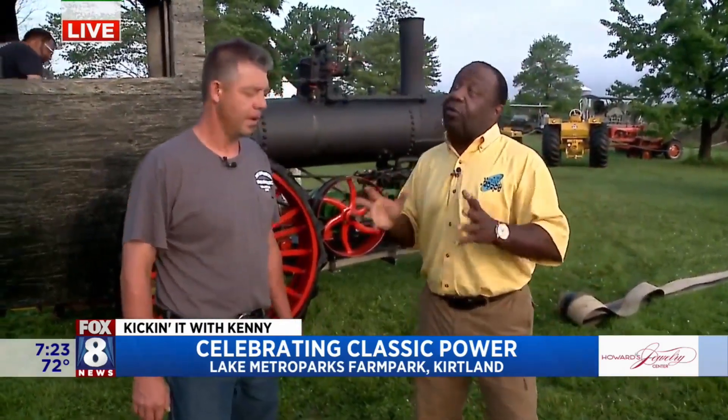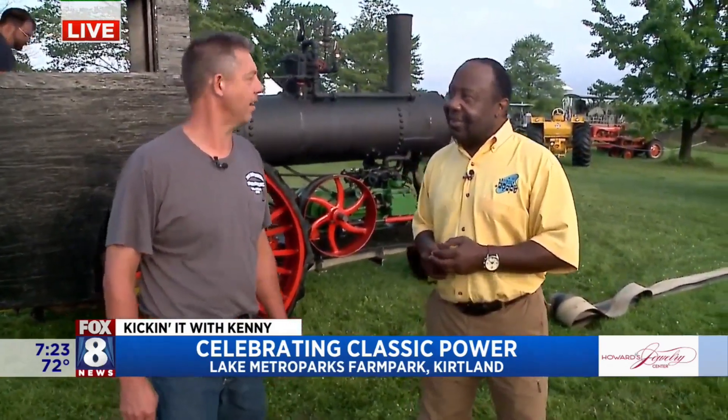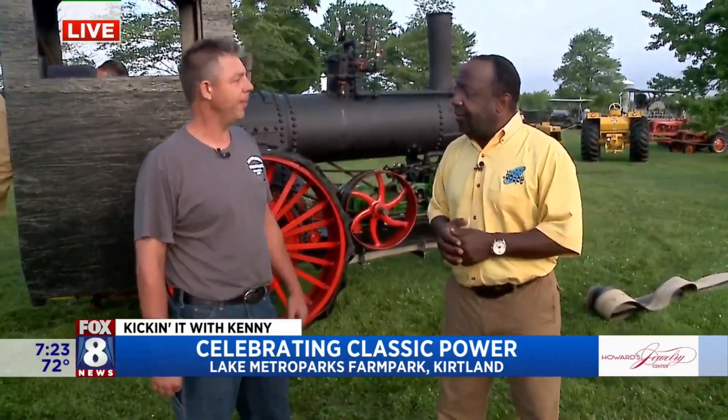Very cool — the Historical Society. You guys have been doing this show for over 50 years, right? That's correct. It's pretty cool. We're back in our hometown of Kirtland after a long time in Burton, Ohio. This is our second year at Farm Park. Over 200 last year — you had over 200 vehicles, and this year about the same.